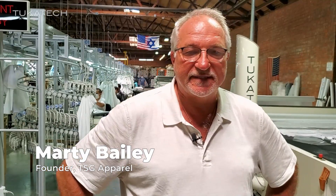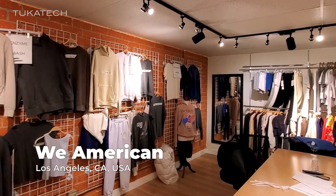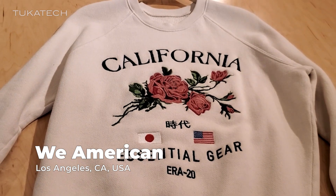Hi, I'm Marty Bailey with TSG Apparel, a consulting company, and I'm at one of my clients, We American, which is a division of Asher Fabric Concepts here in Los Angeles.